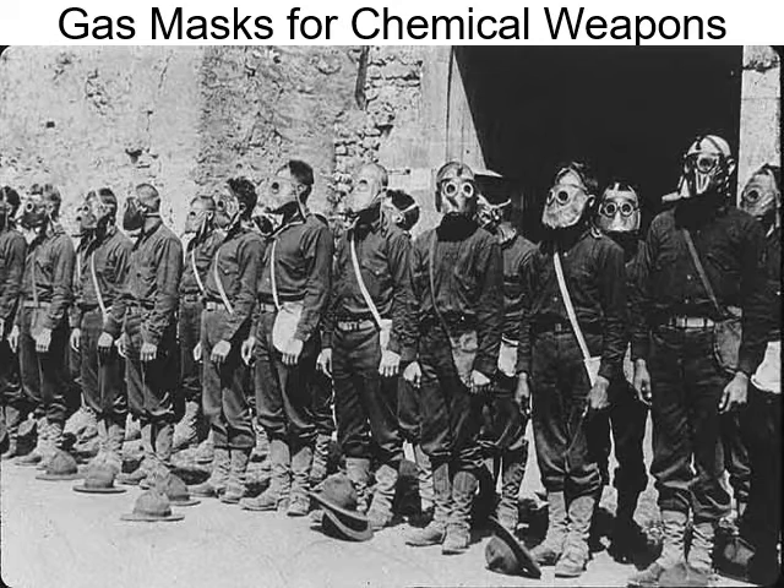Chemical weapons were heavily used in this war by both sides — nobody gets a free pass. Allied powers and Central Powers all used things like mustard gas. Whenever an artillery barrage started, you had to get your gas mask on real quick because you never knew if that incoming artillery shell might have mustard gas inside of it.